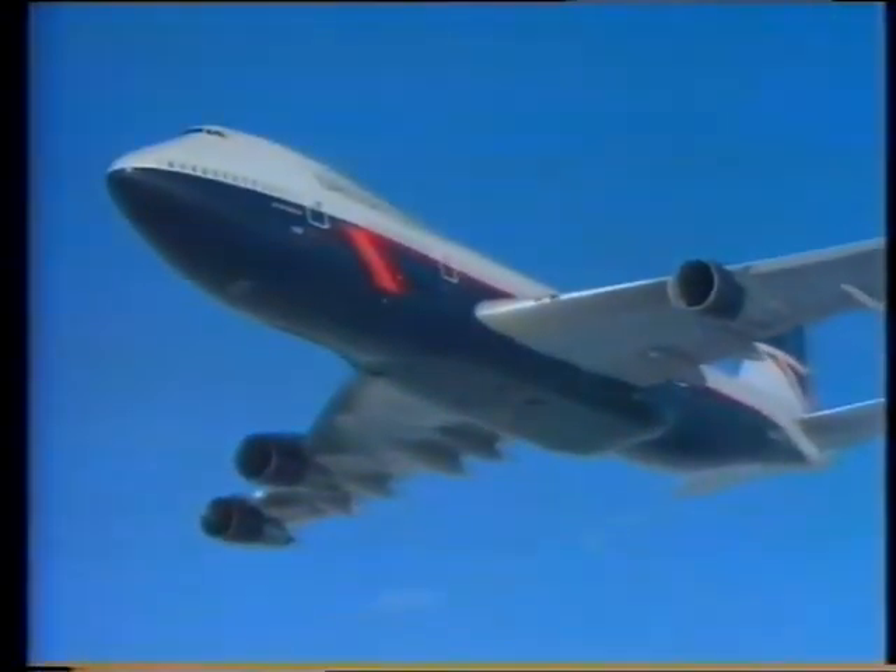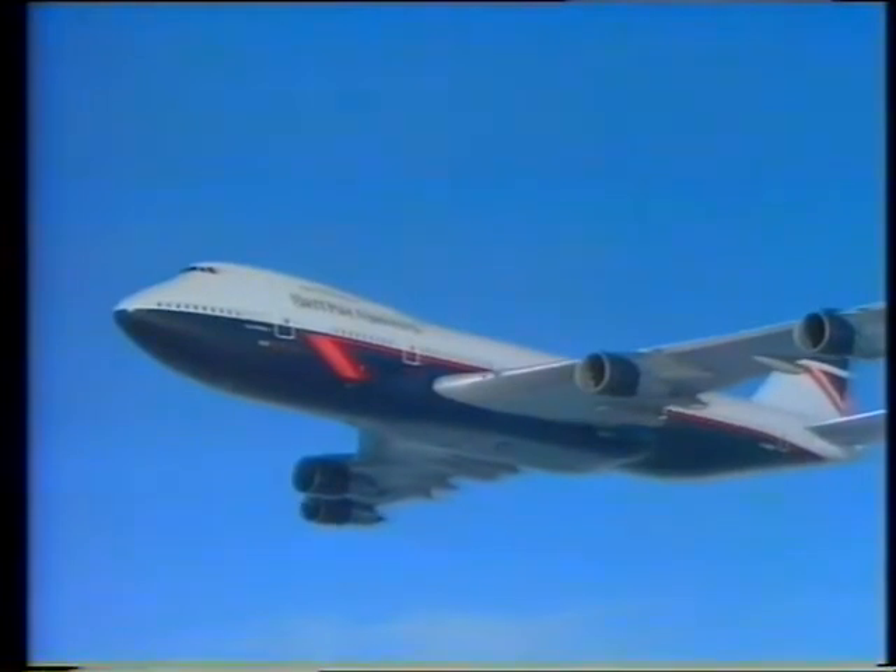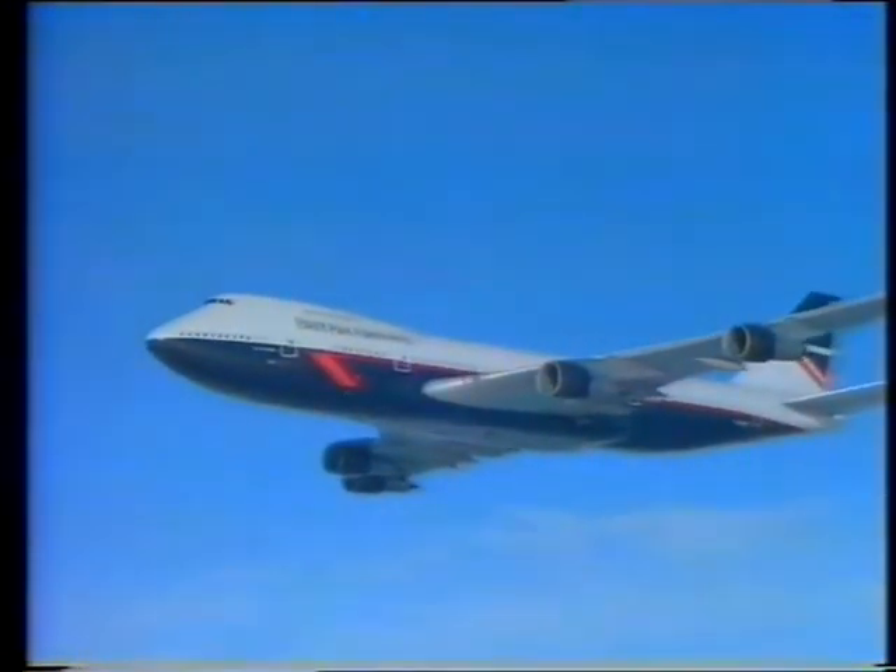Jumbo jets are enormous. They can't fly nearly as fast as Concorde, but can carry many more passengers — over 600 at a time.